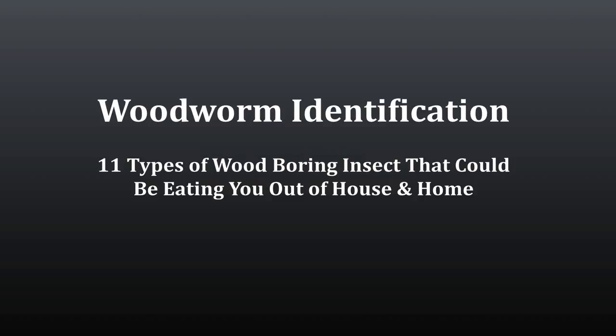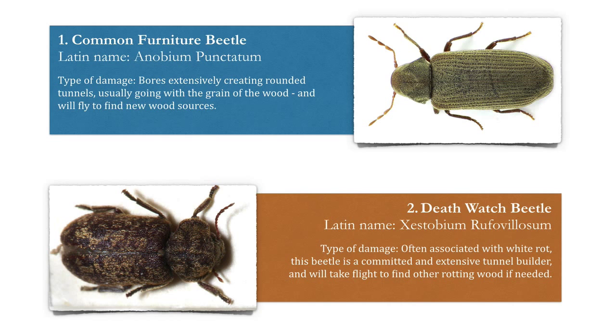Woodworm identification: 11 types of wood boring insect that could be eating you out of house and home.